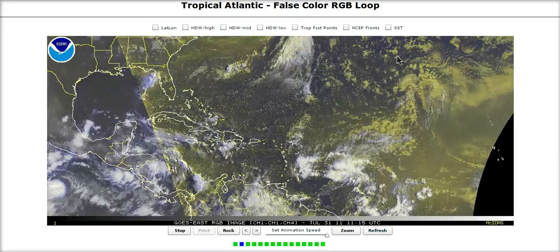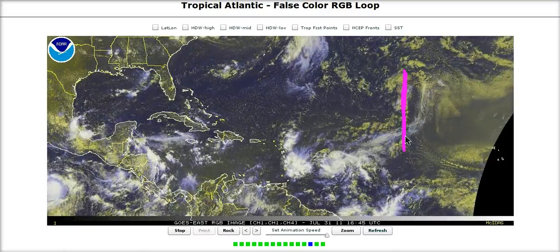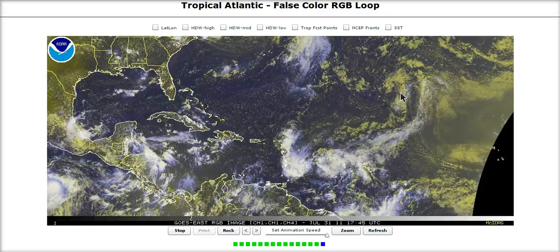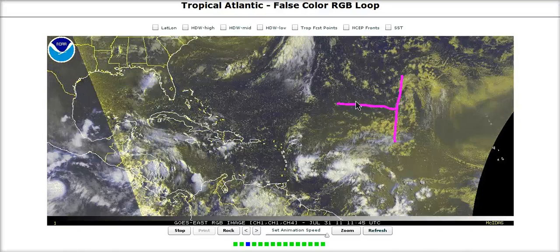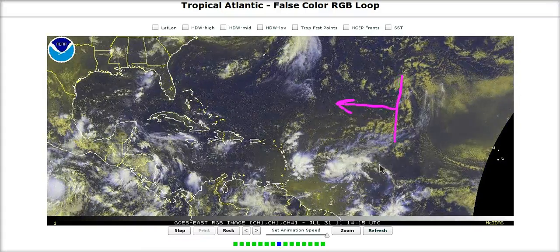The other thing to notice with this system is if we look northeast, there's a tropical wave way up here — pretty far north — so we're not used to seeing these here. It also has no convection, but if you look closely, there is one right in here in the low-level flow.